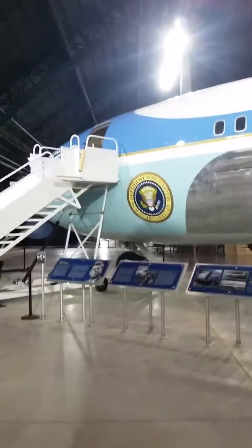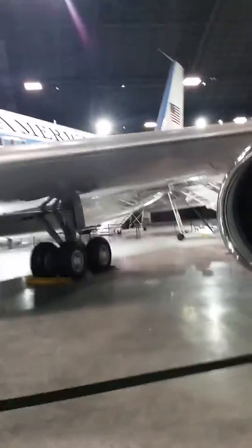This is JFK's presidential plane. This is the plane that they brought him back from Dallas, and LBJ was sworn in as president.